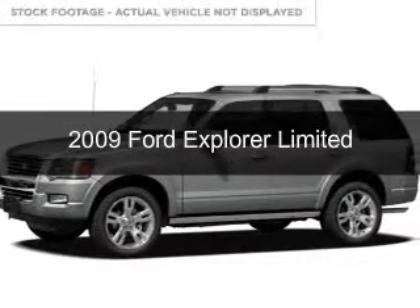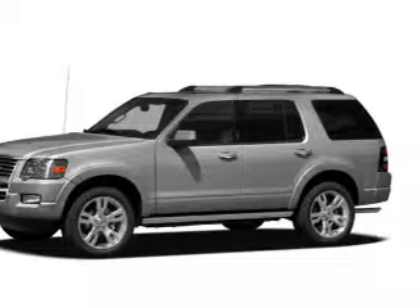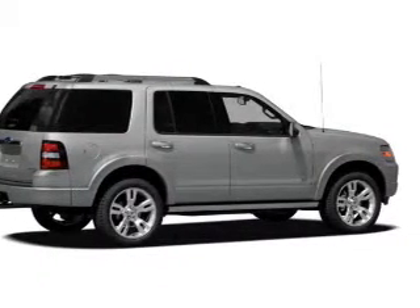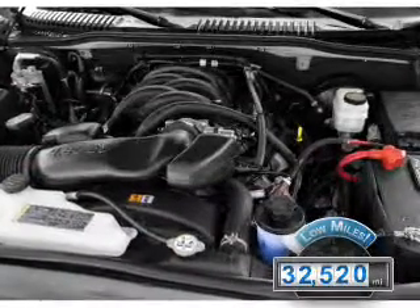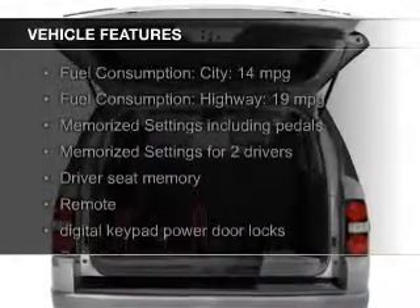This is a used 2009 Ford Explorer. It's powered by 4-wheel drive, a 4.6 liter 8-cylinder engine, and a 6-speed automatic transmission. With fewer than 35,000 miles, this vehicle has a long road ahead. The features include leather seats,